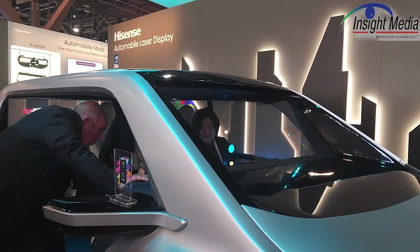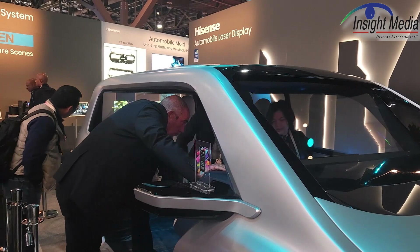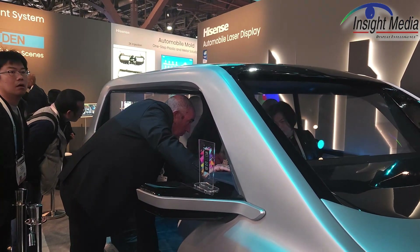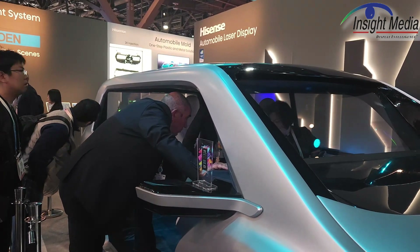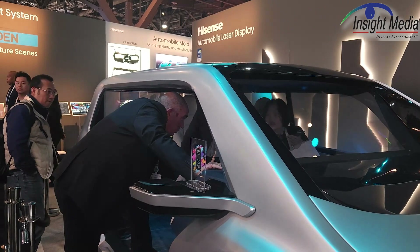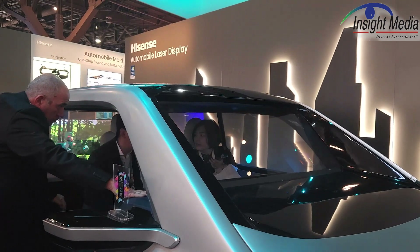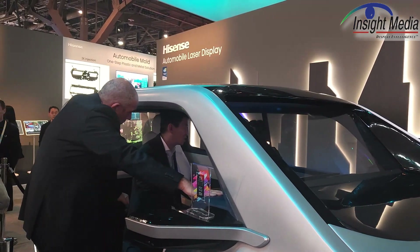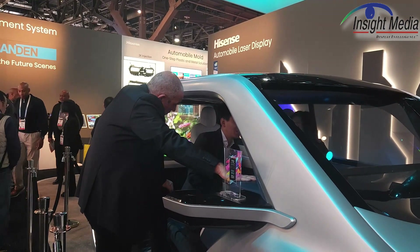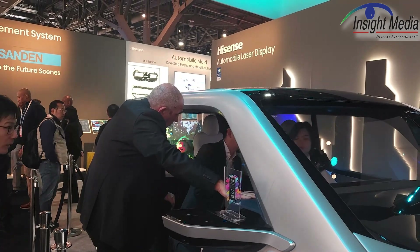I think the bigger challenge here is going to be certifying the components in this laser projector. This projector is, for laser TV, obviously a consumer product. Automotive specifications are far, far more rigorous — they'll have to qualify the lasers and all the components, which will be non-trivial. They say they're aware of this and they're working on all those issues, so we'll just have to see if they're able to bring this forward. But it's potentially a compelling solution here. Chris Chinnock for Insight Media.